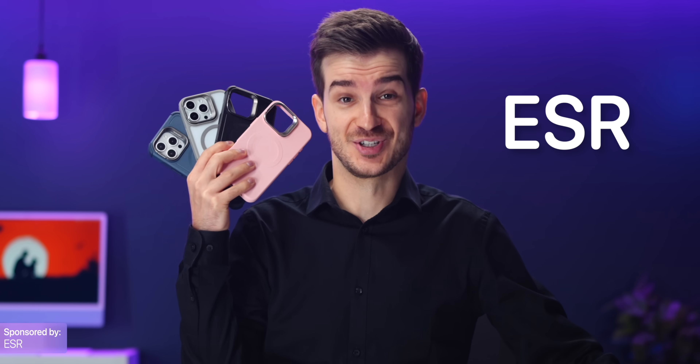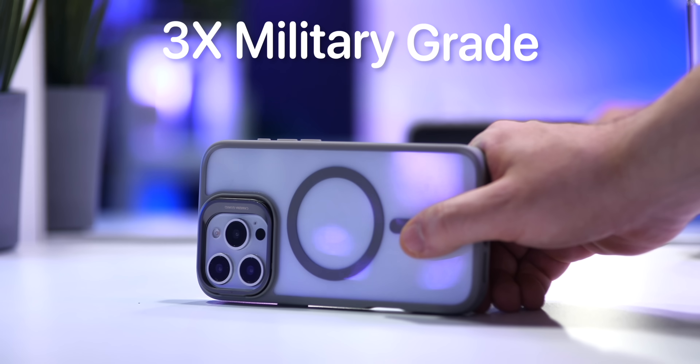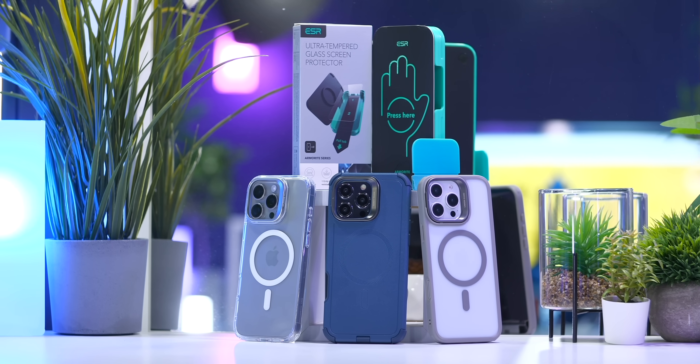And if you want the ultimate protection for the latest iPhones, ESR has you covered, with their newest cases offering up to three-time military-grade drop protection. More on ESR later in the video.